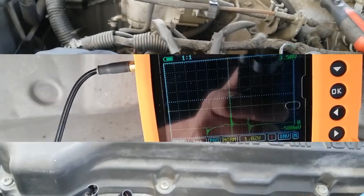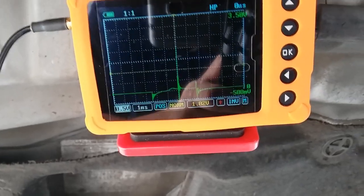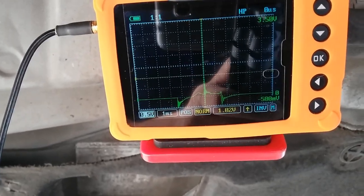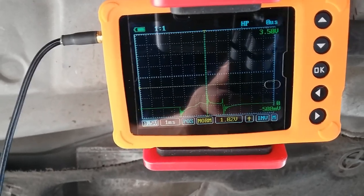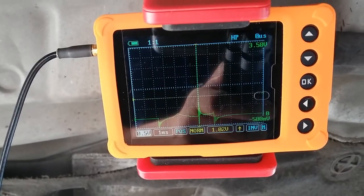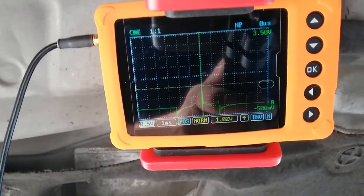I'm gonna put the bolt back but not make it too tight — just hand tight — and then show you guys the waveform to see if the problem still stays at number one. Alright, probing number one now — we see that our spark line is good, not dropping below one millisecond; it's around one and a half, which is good. So the problem is not at position number one anymore — it's going to probably end up being the coil pack.